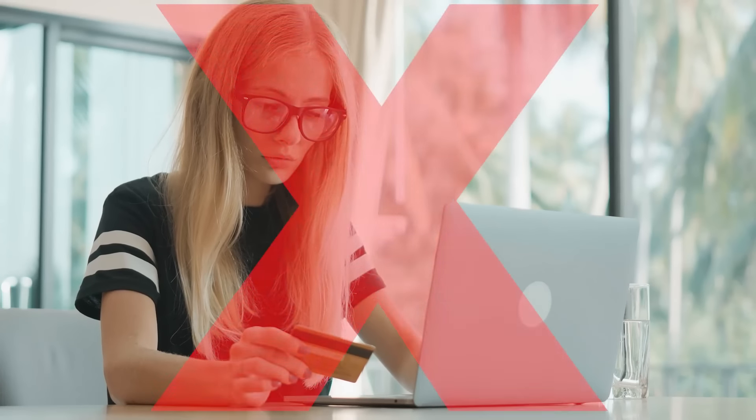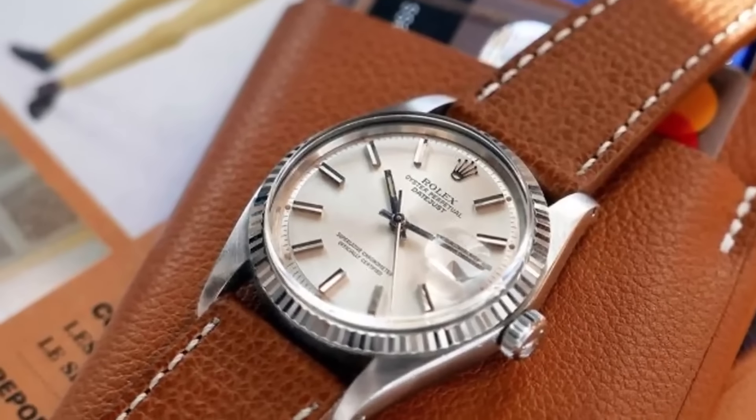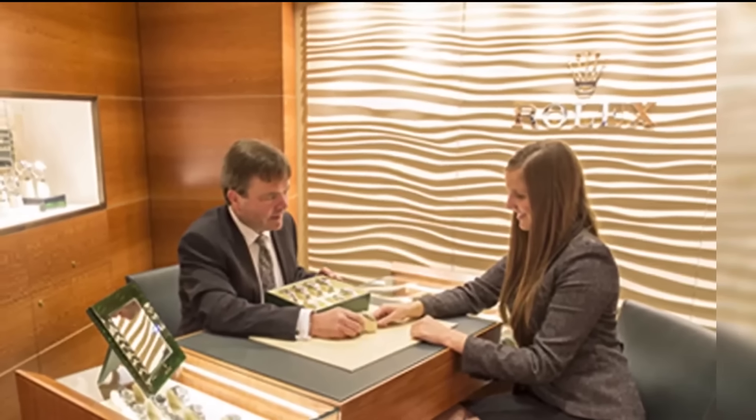Don't expect to find Rolex watches on some online shopping spree. They've never gone that route and it's not in their future plans. Their official dealers are strictly told to keep the watches offline too. But that's just the tip of the iceberg when it comes to the rules Rolex lays down for their dealers.